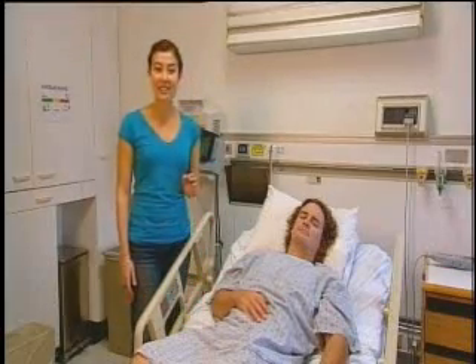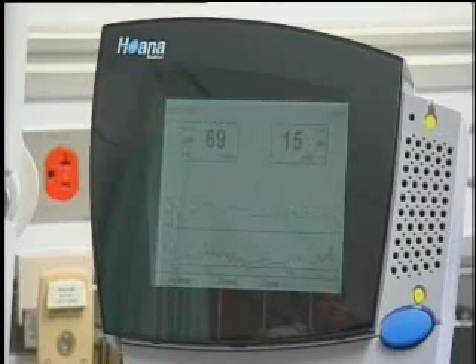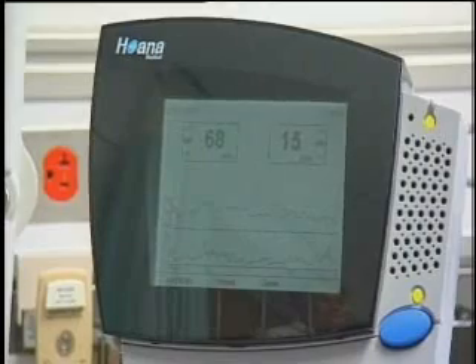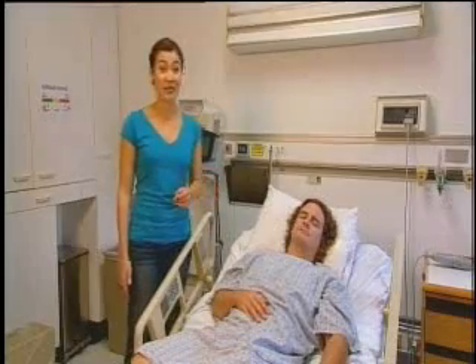These sensors can detect heart rate and breathing, even through clothing and bed linen, and that information is collected. So a patient's condition is constantly monitored, even in the absence of a doctor or nurse.